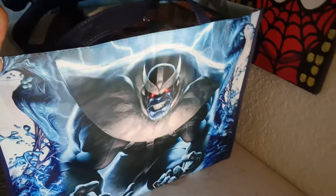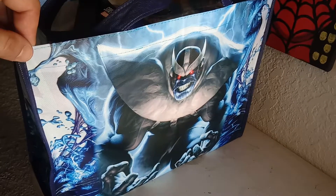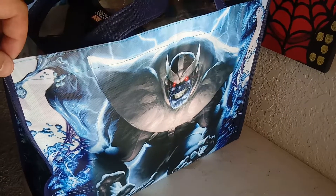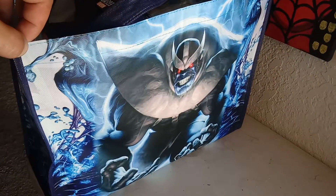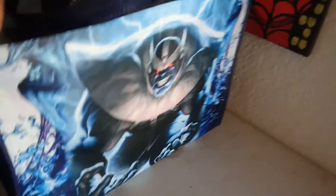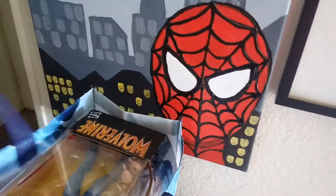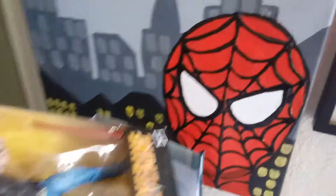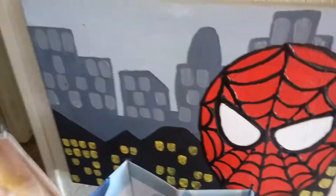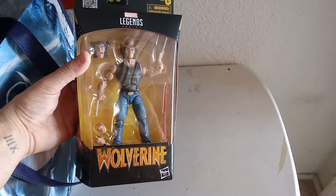First of all, I picked the Thanos bag. There was a Dragon Ball Z and a PlayStation bag also, but I didn't want those ones. I decided to go for Thanos. This is from GameStop — not really toy hunting, more just like falling for the hype, but I'm not above that.